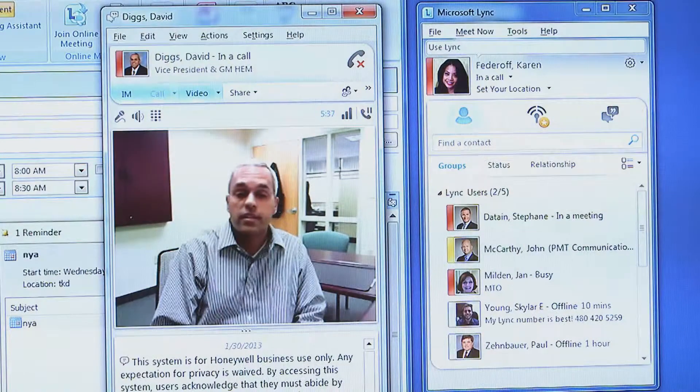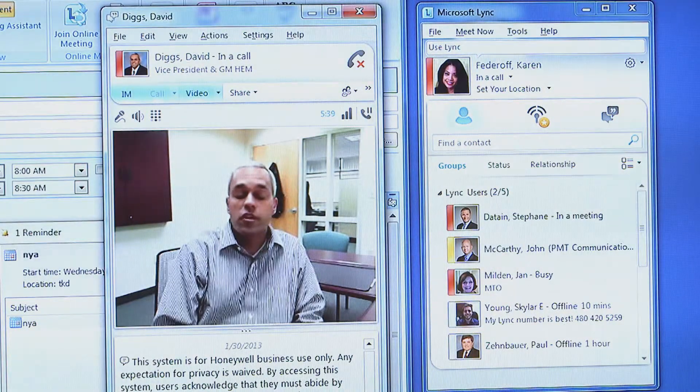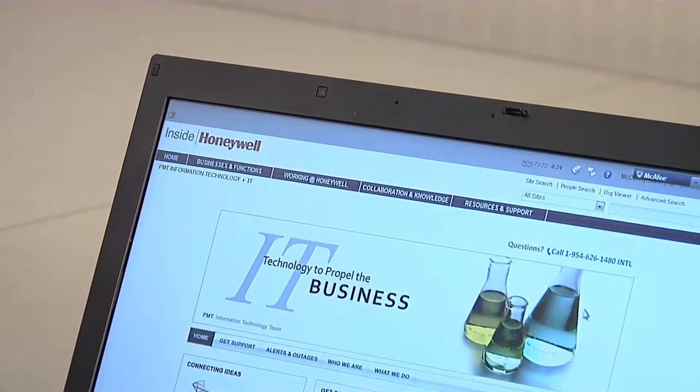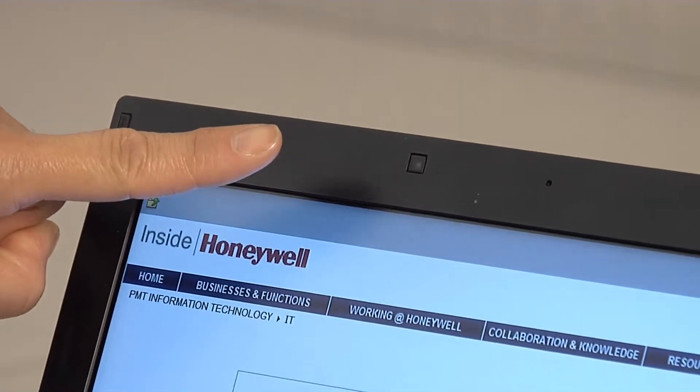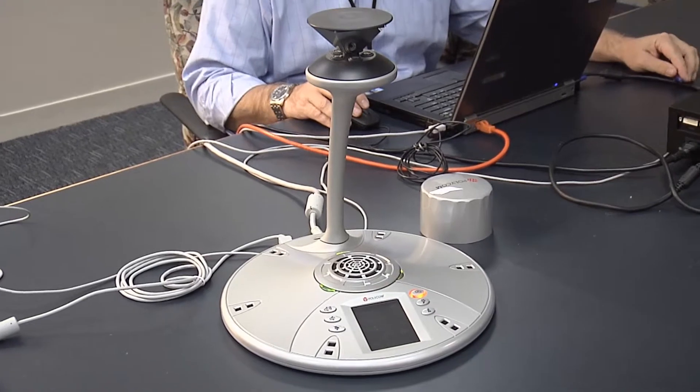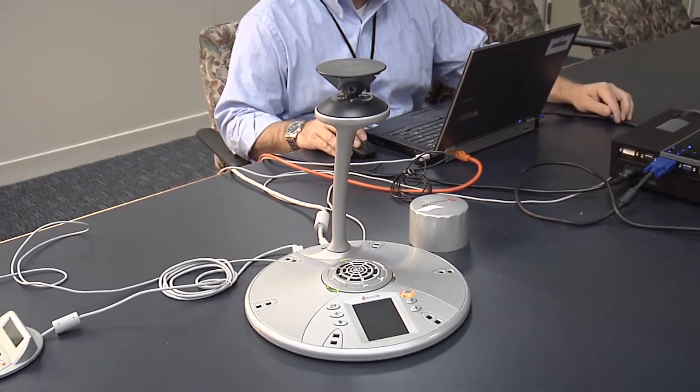Everyone with a Link account can use it for voice calls. For video conferencing, you will need a camera for your computer. Cameras are built into most of the newer laptops and will become standard equipment as computers are upgraded through the standard refresh cycle. In addition, PMT sites will be equipped with at least one video-enabled Link conference room.